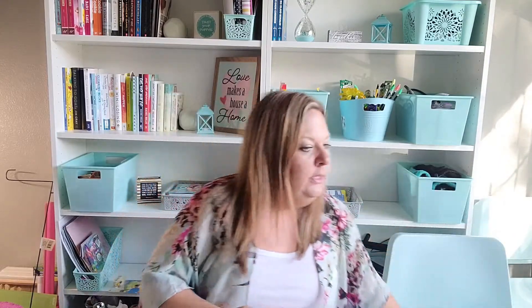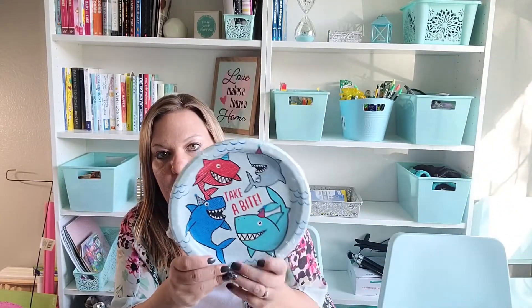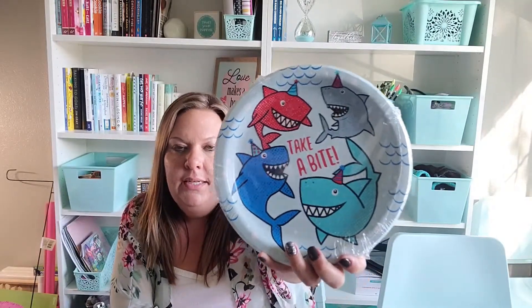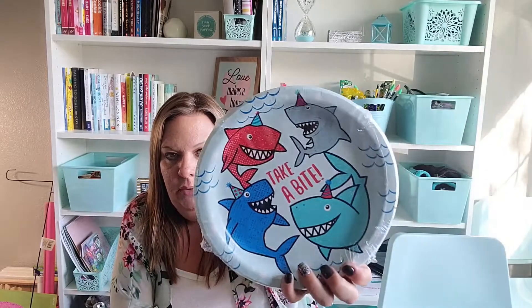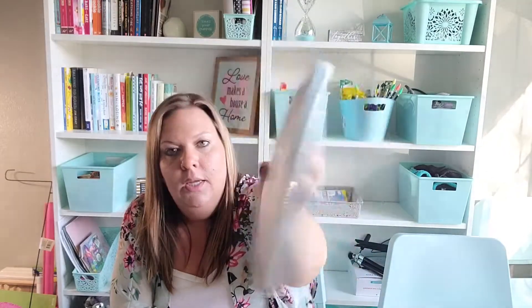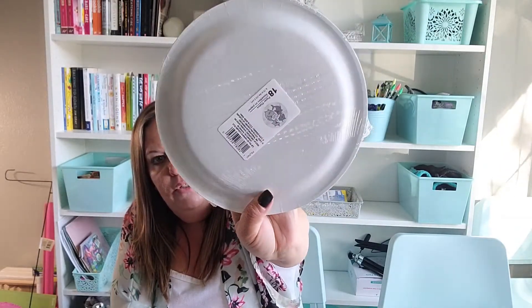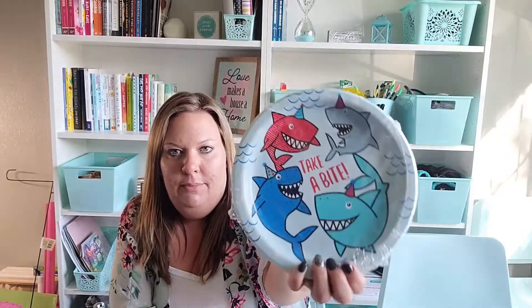For party stuff, way in the back, I also found something for my youngest son's birthday party. He has a pirate theme but also really likes sharks and all things in the water. I found these 'Take a Bite' plates with happy sharks — 18 in the pack, the new Greenbrier tag. I thought even as backup plates if we need extras for his birthday party, these will work.